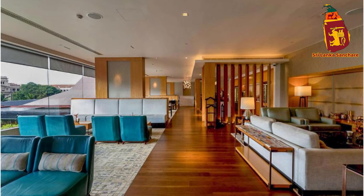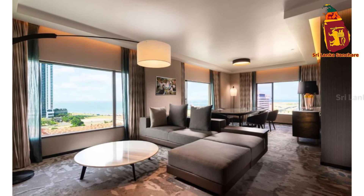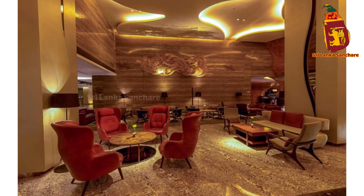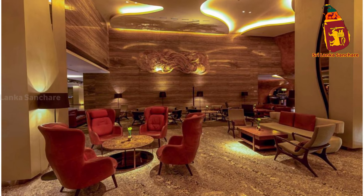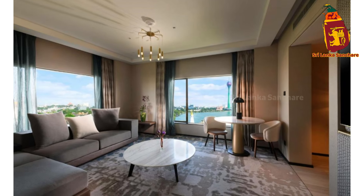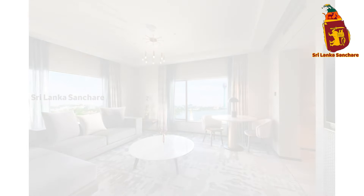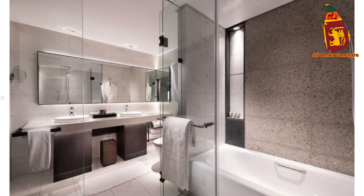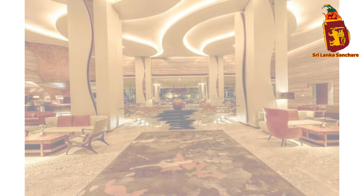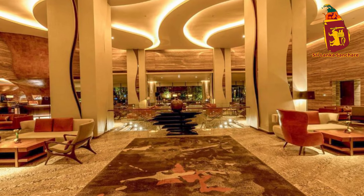The Hilton Colombo offers a range of luxurious accommodations designed to meet the needs of every traveler. Whether you're staying in a standard room or an executive suite, you can expect spacious, elegantly designed interiors with stunning views of the Indian Ocean, Beira Lake, or the vibrant city skyline. The amenities ensure everything you need for a comfortable and relaxing stay is right at your fingertips.